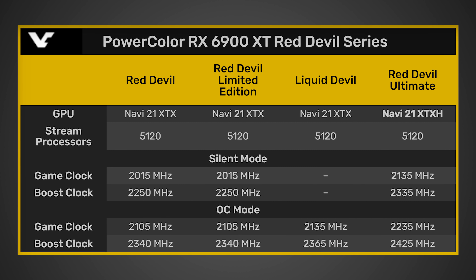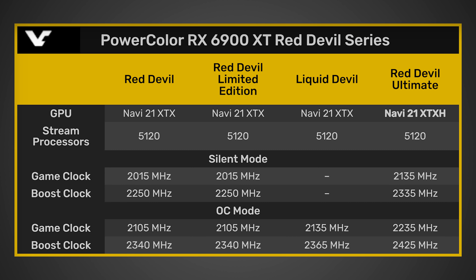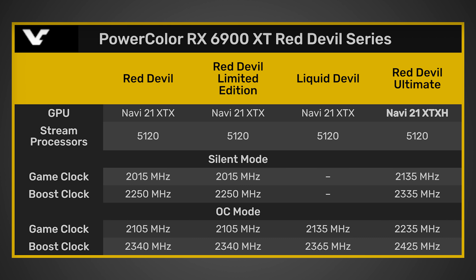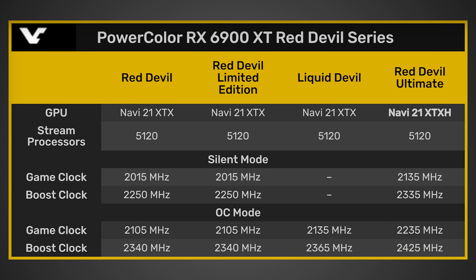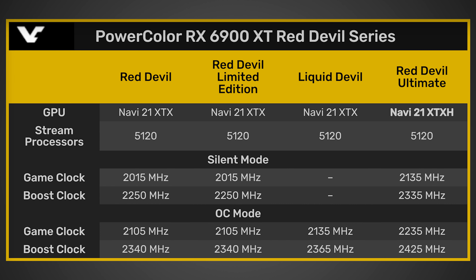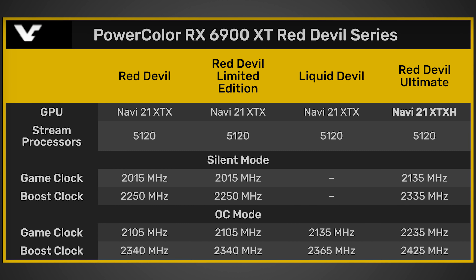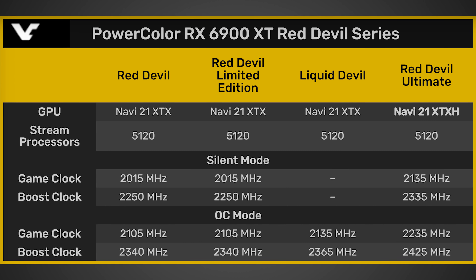Looking at the game clock, the Red Devil Ultimate has a game clock of 2235 MHz, compared to the Red Devil Limited Edition at 2105 MHz. That's actually over 200 MHz higher, which is pretty impressive. Comparing it to the Liquid Devil, it still has a 200 MHz increase over that — and that's a liquid-cooled card. Looking at the boost clock, it's a bit less of an increase, but we're looking at 2425 MHz versus 2340 MHz on the Red Devil Limited Edition and 2365 MHz on the Liquid Devil. So we have an air-cooled card beating out a liquid-cooled card in clock speed.